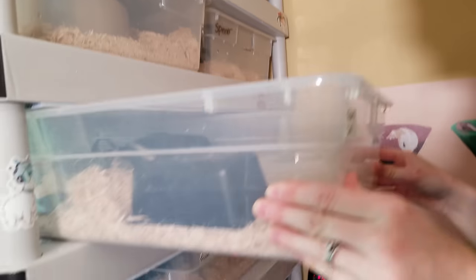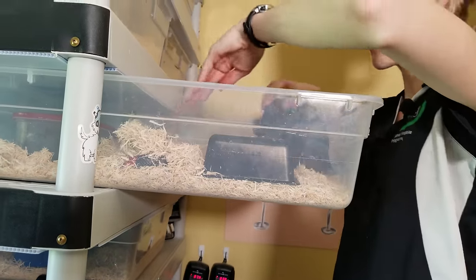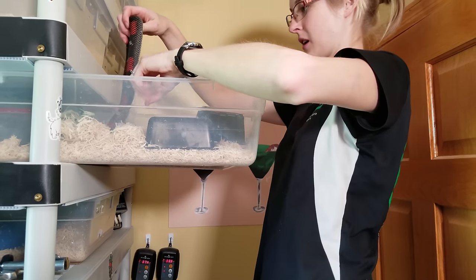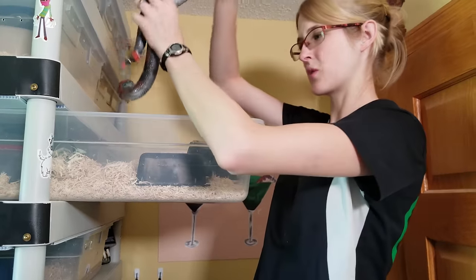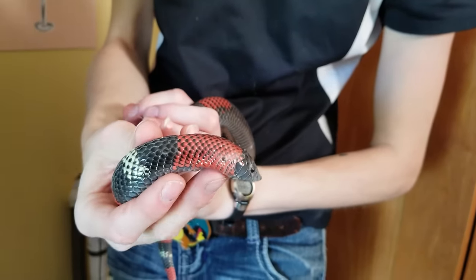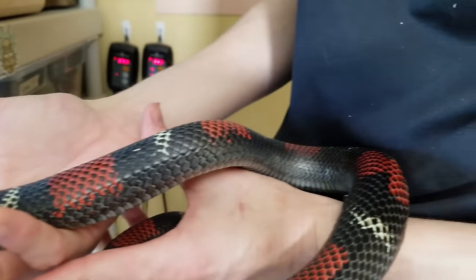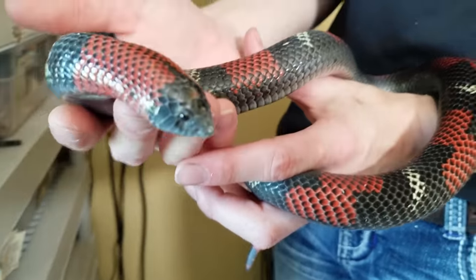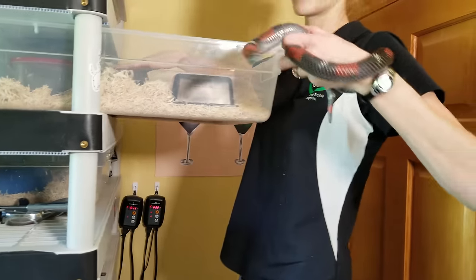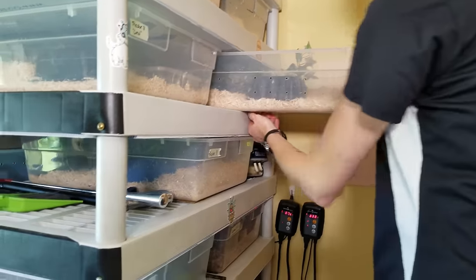Here is something different — a tricolor hognose snake. I have her on aspen right now because one of my tricolors was showing signs of scale rot in tropical soil, so I'm doing an experiment to find the best substrate. This is an adult female tricolor hognose on loan from a friend at A&R Exotics. We've paired her with our male several times but I have doubts about whether anything took — she's chunky but probably just fat. If we don't get babies, that's okay — we gave it a shot.